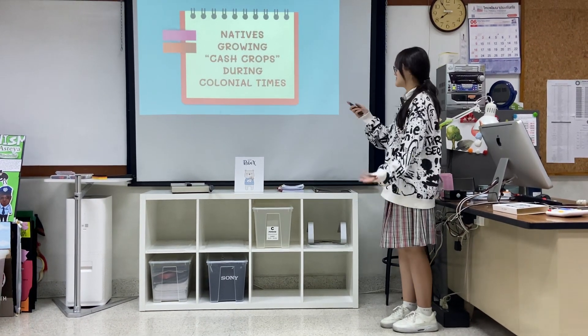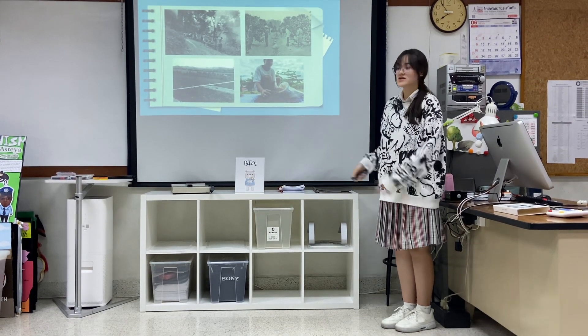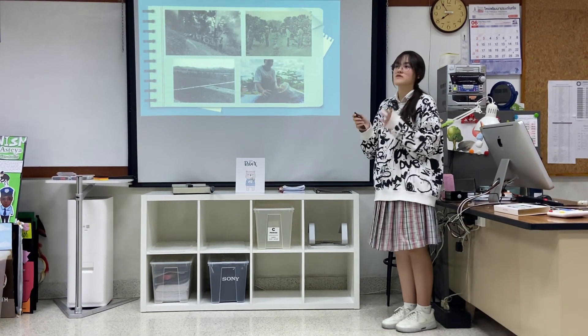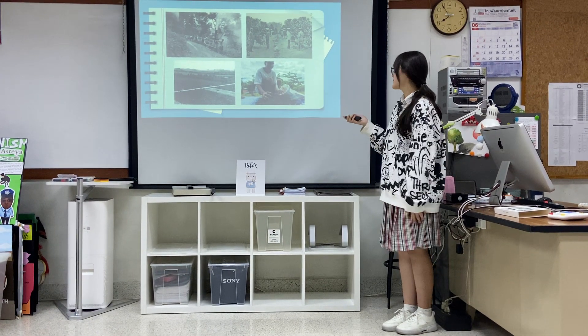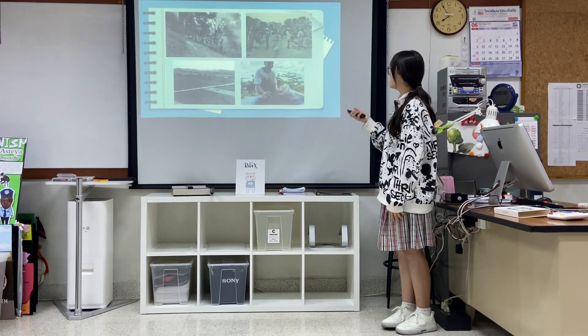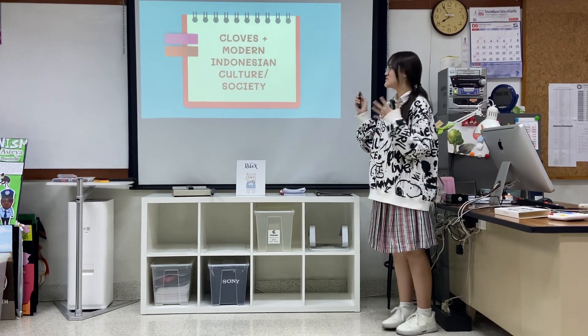Eventually the Dutch took over from the Portuguese. These are pictures of Indonesians growing cash crops — cloves were just one of the things they grew. Their labor was heavily exploited.